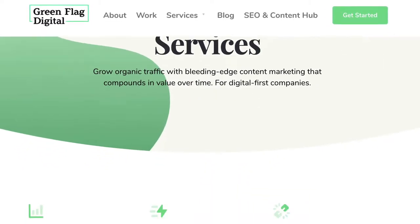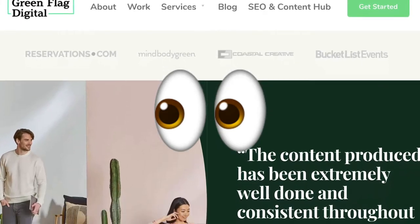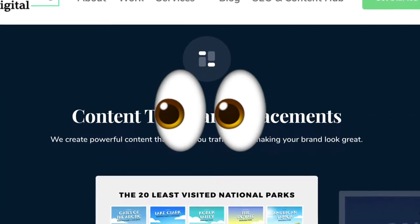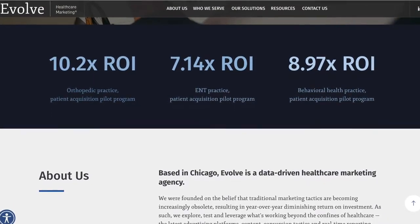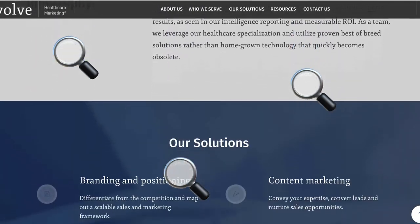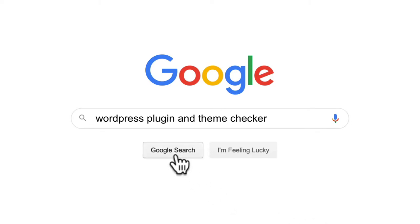Hey everyone. Have you ever seen someone else's site and thought, wow, I wonder what theme they used to build that? Or I wonder what plugins they used for that functionality? It's easier than you may think to figure out exactly what software someone else used to build their WordPress website. There are multiple options out there for WordPress plugin checkers and theme checkers, so let's take a look at some of the best and all the things that they provide.